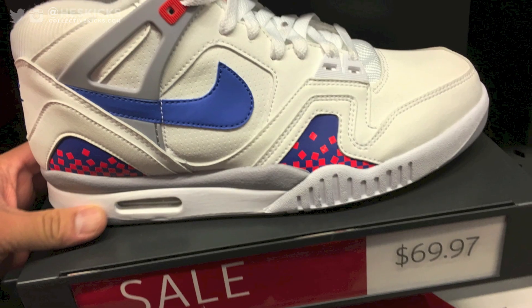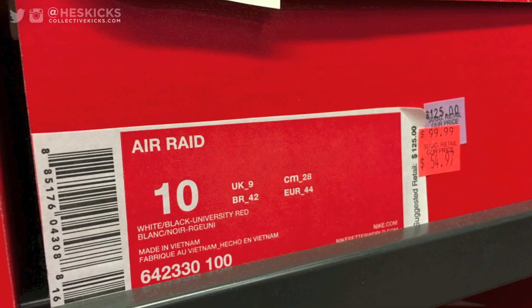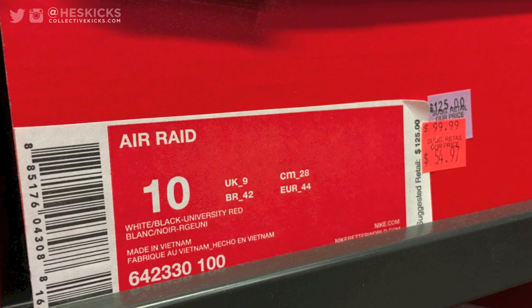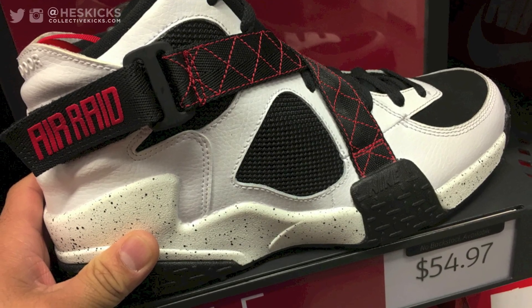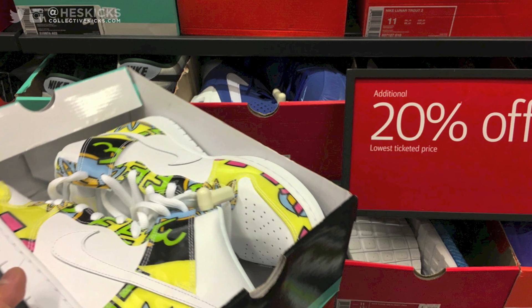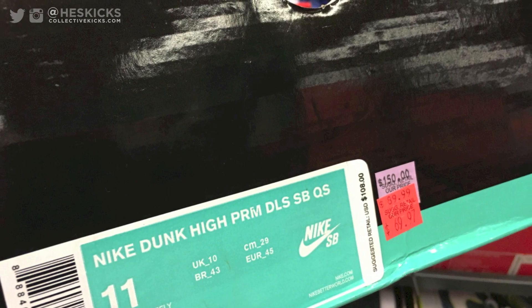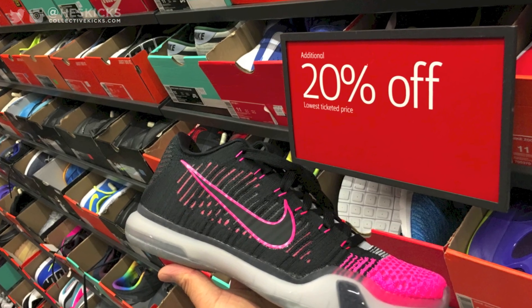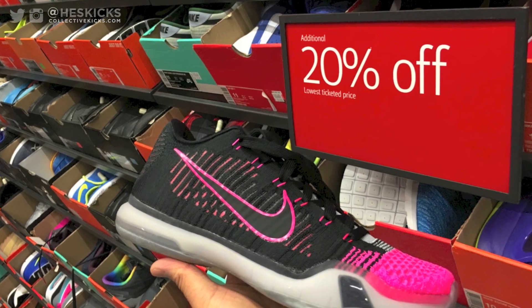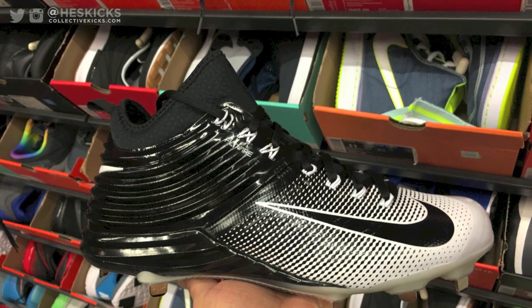$70 for these Air Tech Challenge Quick Strikes — they had a couple different ones of those. And then these Air Raids as well for $55 — pretty good price on these. I wish they would have done the Peace ones from back in the day. These were 20% off of a crazy price — $70 off retail $150, which is like $55 or something.